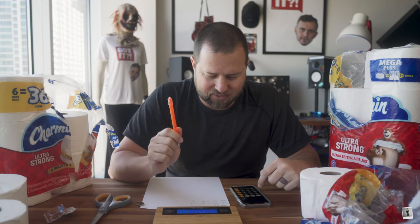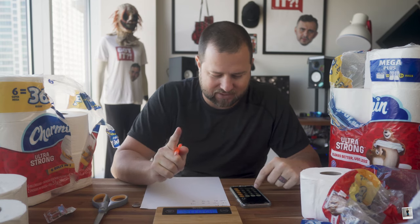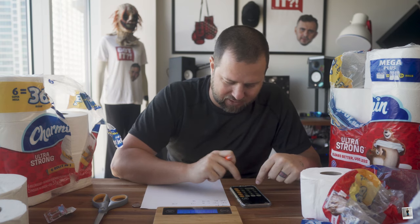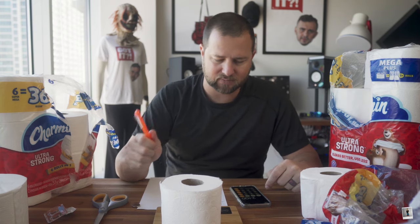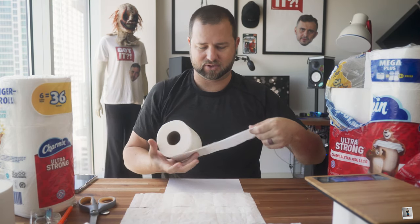For the Mega Plus rolls, you get eight of them at 136 grams, giving you 1,088 grams of toilet paper. The Super Mega — you get six at 173 grams, which is 1,038 grams. The Double Plus, you get 30 of them at 68 grams. That seems super light — we'll round up to 70 — giving you 2,100 grams. One of these varies, so let's do another test.